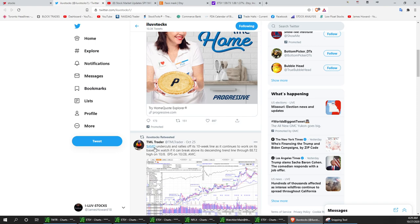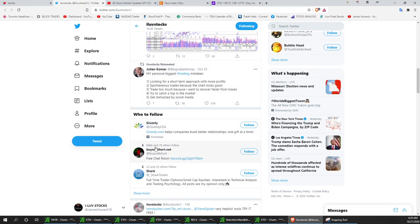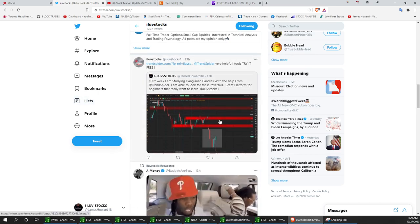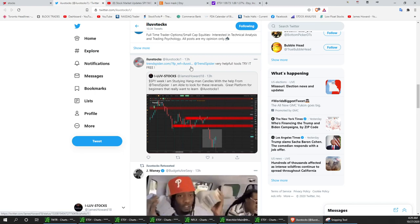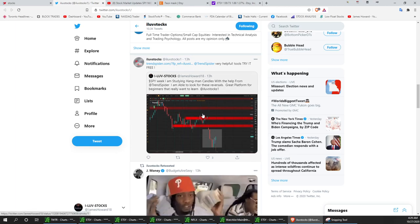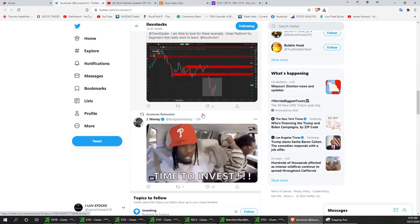AMD — had a big old buy yesterday into AMD. We're bullish on AMD. As you scroll on down here, I did a TrendSpider post. We're affiliates with them — you can always hit that and get their platform. I really like TrendSpider. It's a very helpful platform for beginners and experienced traders.